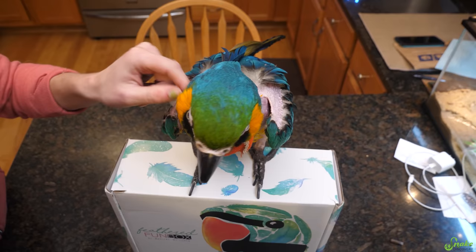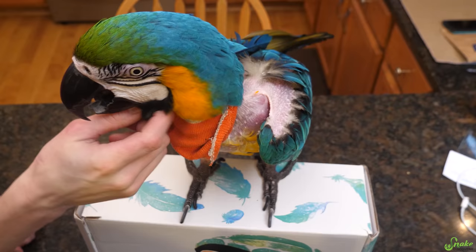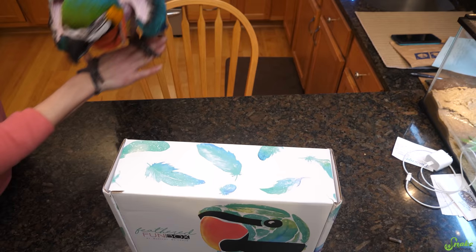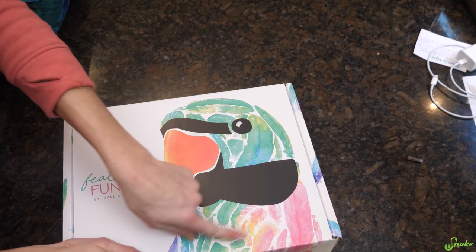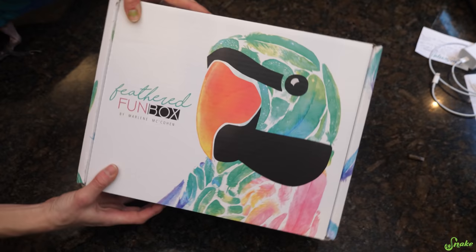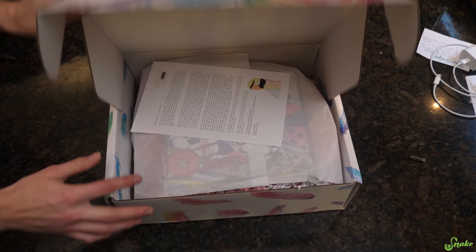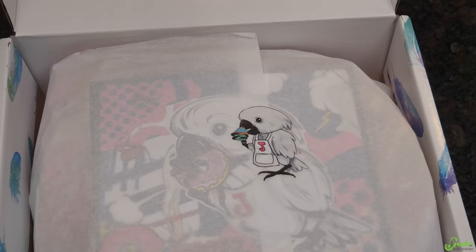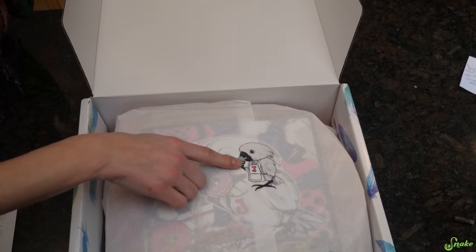We are onto the Feathered Fun Box. Cheyenne has chosen this one — she seems to like it, she's very proud of herself being on top of it. I like the artwork on the box; that is beautiful. I like the choice of a mustache parakeet. Let's see what's inside. We got a note with a mustache parakeet on it — I wonder if he's their logo. And look at that sticker — a bird eating a cupcake, that's adorable. Ten out of ten for their packaging.